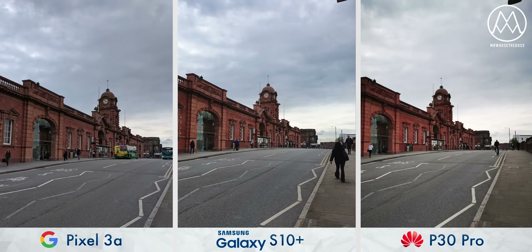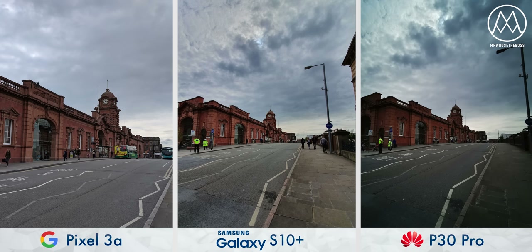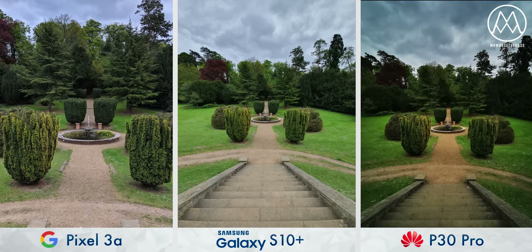Even though the Pixel 3a is capable of some incredible software trickery, sadly no amount of software is going to be able to replicate having an ultra-wide lens. So the S10 Plus and the P30 Pro, as with a lot of flagships coming out now, are just going to be able to get wider photos. Also, take note of just how much Huawei increases the contrast in this ultra-wide mode.